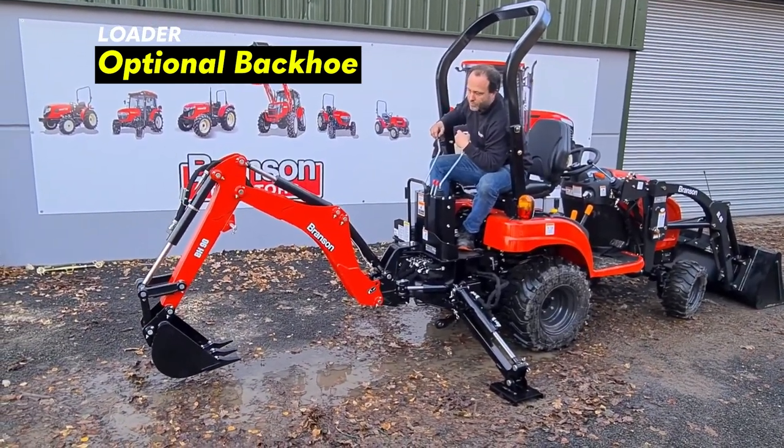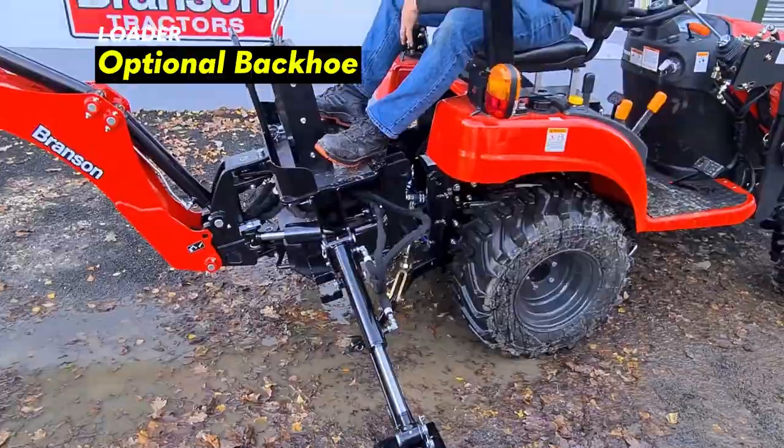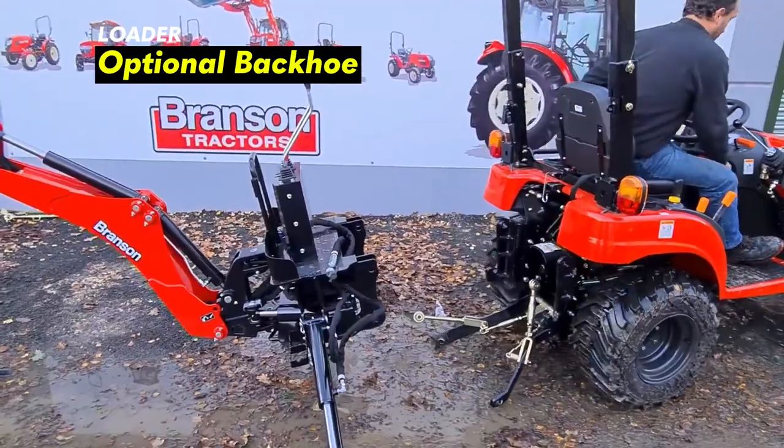One thing that I like about this tractor is that you can run a small backhoe on the back. The backhoe has a 12-inch bucket, is a subframe-mounted quick-attach backhoe, and the digging depth is 76 inches.